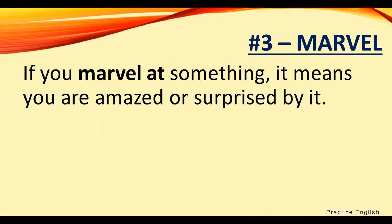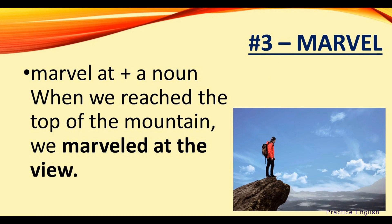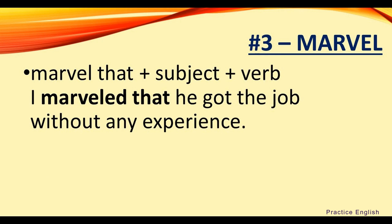Number three: marvel. If you marvel at something, it means you are amazed or surprised by it. We usually use 'marvel at' plus a noun. For example, when we reached the top of the mountain, we marveled at the view. You can also use 'marvel that' plus a subject and verb. For example, I marveled that he got the job without any experience.